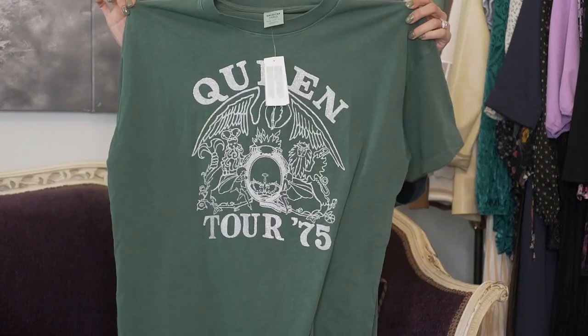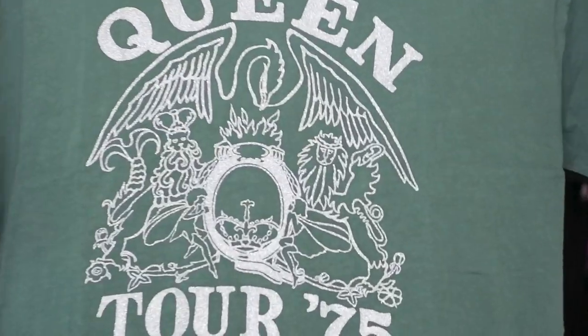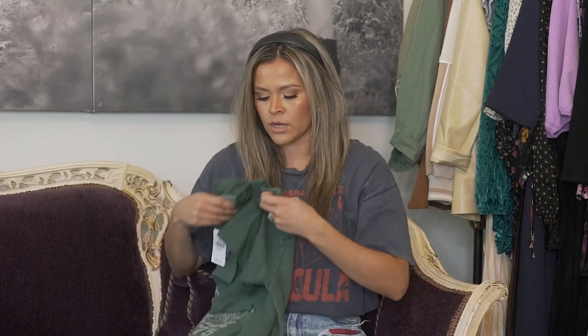Another graphic tee I got was this Queen one. First of all, I love Queen. Second, I love this green — we're seeing a lot of this military olive green right now. If you've been around, you know I'm a huge fan of green; it's almost like a jewel tone. It's a very glittery screen print, which I was trying to get to. Beautiful color. I got an extra small and it definitely fits super oversized already, so I would not downsize on this one either. They definitely have some good graphics if you can get them before they sell out.